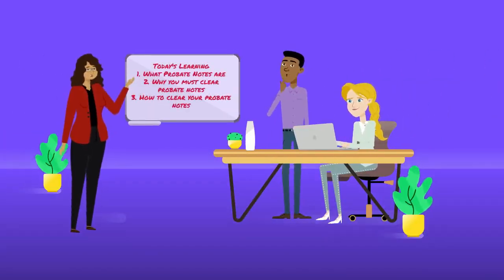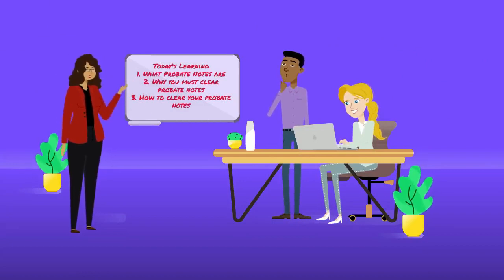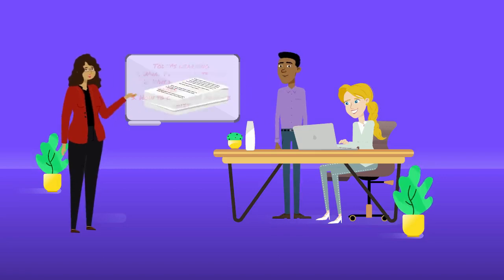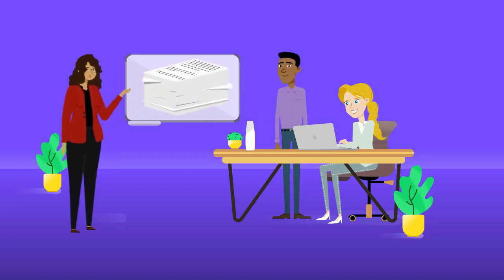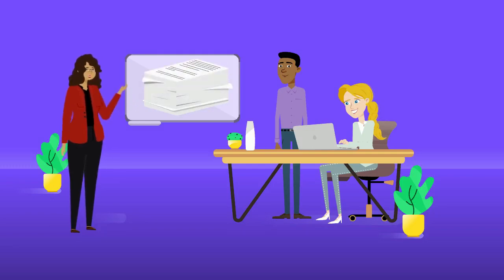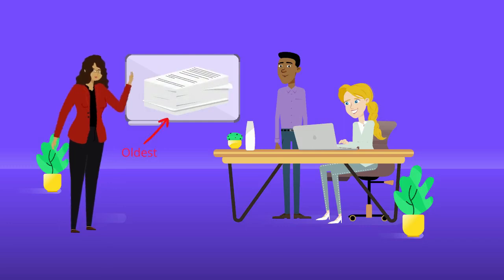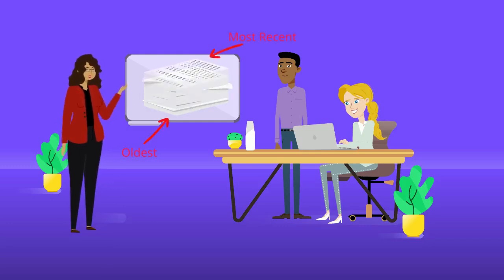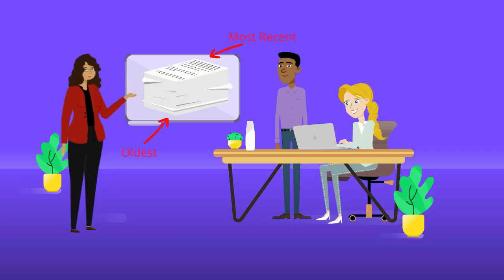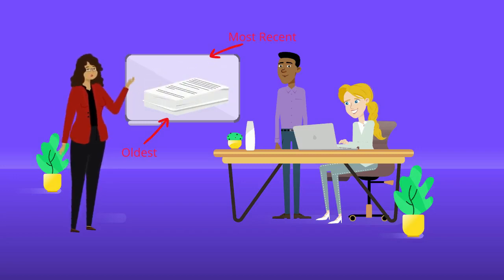This workshop will help you learn what probate notes are, why you must clear them to move your case forward, and how to clear your probate notes. Probate cases require that you file multiple page documents, and it is important that you keep your documents organized, preferably in one file and in reverse chronological order, which means the oldest document should be at the very bottom and the most recent document will be on top. These documents are reviewed by the probate examiners to verify completion and that they meet the legal requirements necessary to move your case forward.